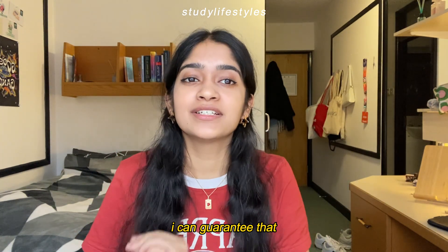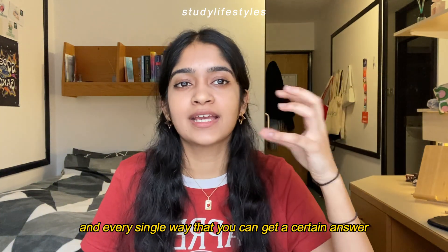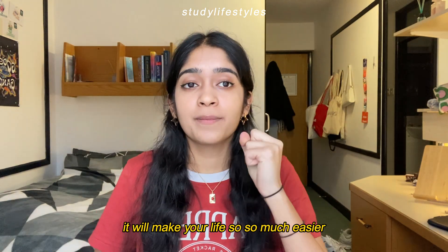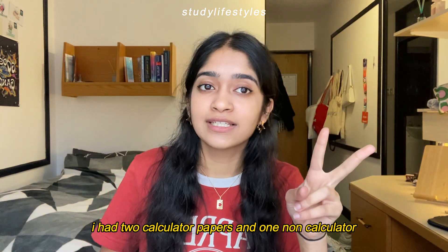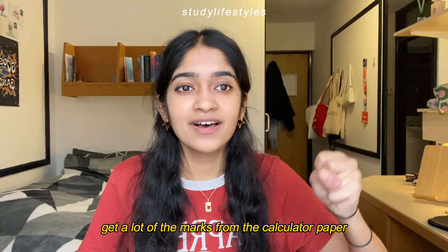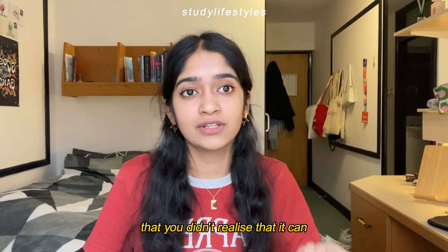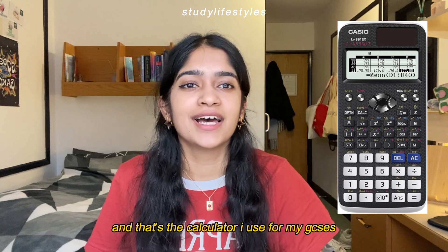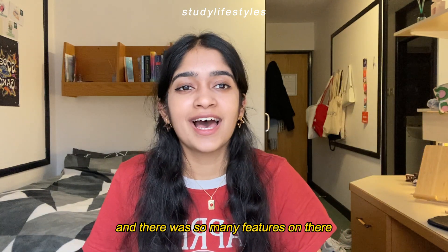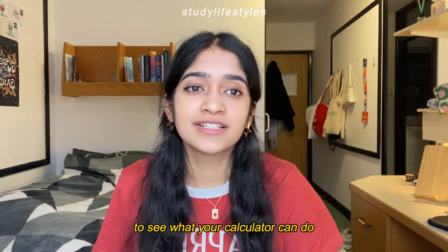Tip number two is to learn what your calculator can do — your calculator is more powerful than you think. I can guarantee you don't know every single function and every way to get a certain answer from it. For me personally, I had two calculator papers and one non-calculator, so you can get a lot of marks from the calculator paper. Sit down for an hour or two and learn all the things your calculator can do. I had the Casio calculator and there were so many features I didn't realize I could use.